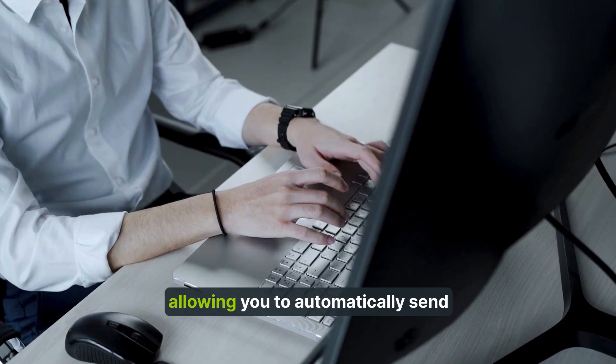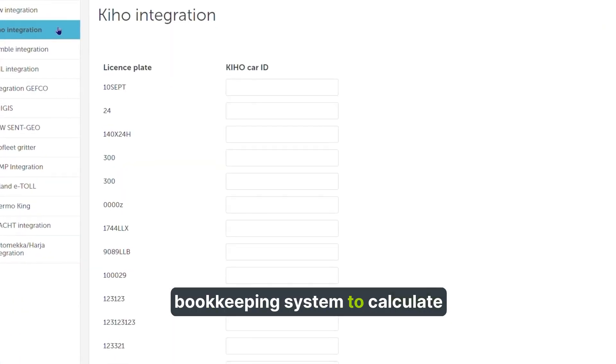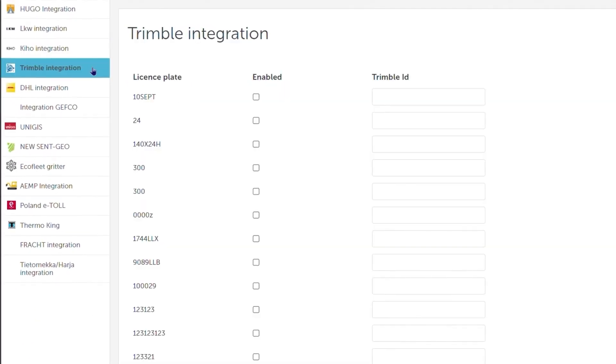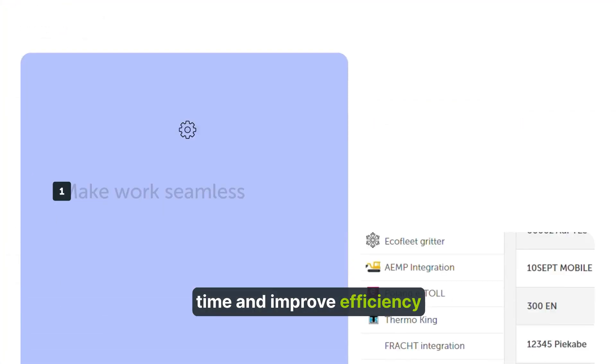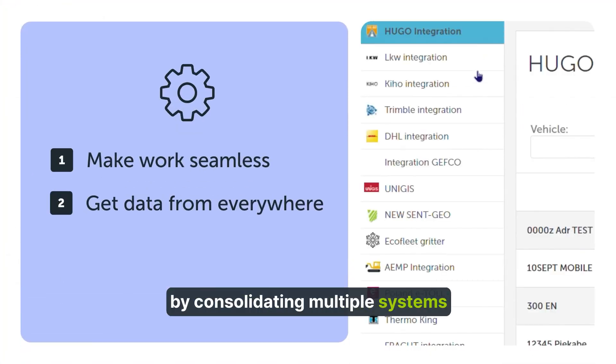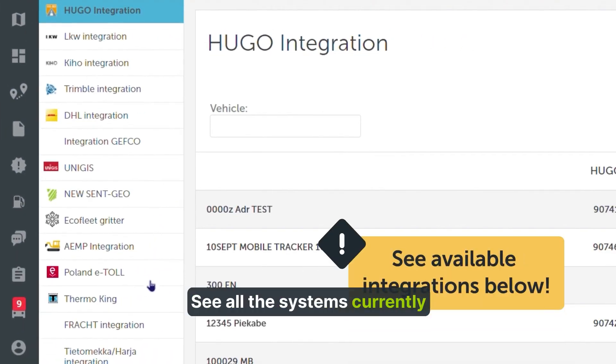The Mapon platform can integrate external systems — for example, allowing you to automatically send driver behavior ratings to your bookkeeping system to calculate driver bonuses. Integrations help businesses save time and improve efficiency by consolidating multiple systems and work duties in one spot. See all the systems currently integrated with the Mapon platform on our website.